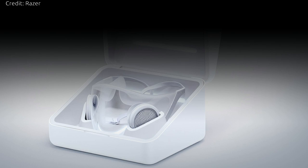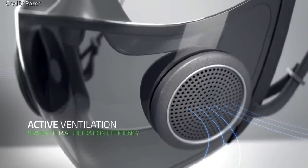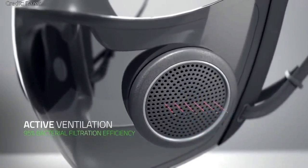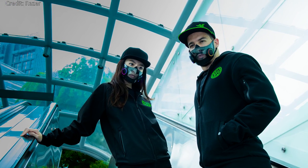The smart mask's detachable ventilator regulates airflow and is capable of filtering at least 95 percent of airborne particles. The clear, transparent design provides more seamless social interaction with others, as they will be able to see the user speak and pick up on their facial cues easily.